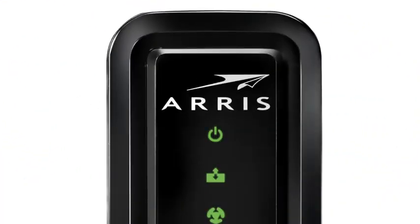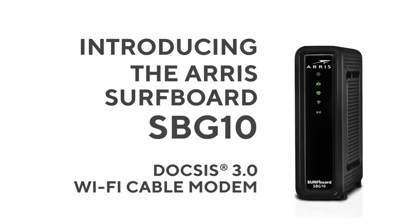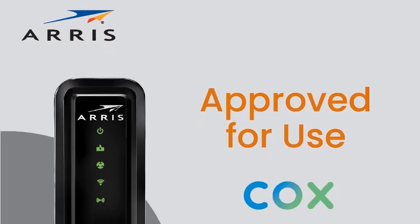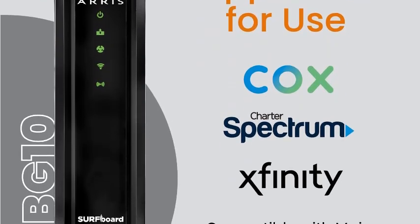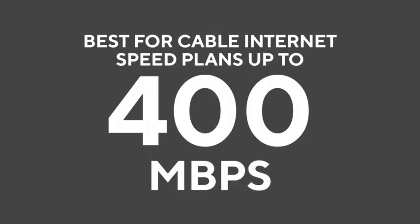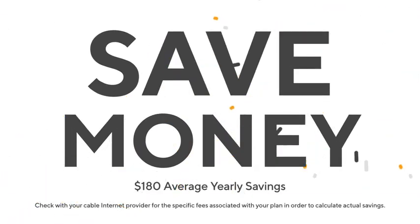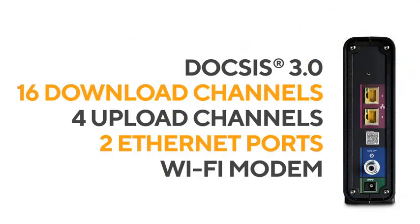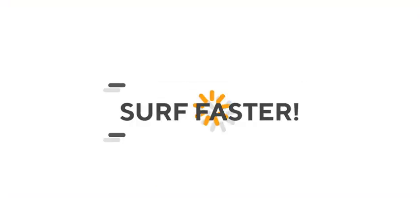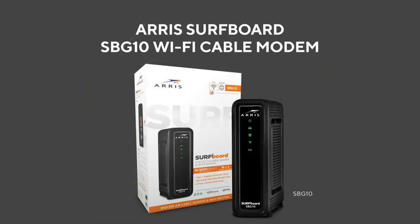Number four: Arris Surfboard SBG10 DOCSIS 3.0 16x4 gigabit cable modem and AC1600 Wi-Fi router, compatible with Comcast Xfinity, Cox, and Spectrum, with two 1-gigabit-per-second ports and 400 megabits per second max. Get high speeds, better coverage, and a two-in-one product. Save money by owning your modem — reduce your cable bill up to $168 per year in rental fees. Certified for use with most US cable internet service providers for plans up to 400 megabits per second. Check your ISP website to confirm compatibility.